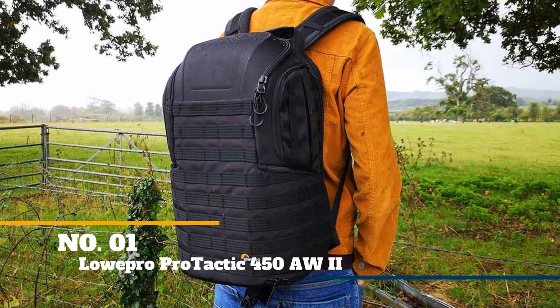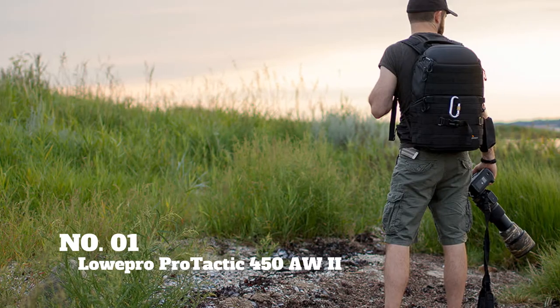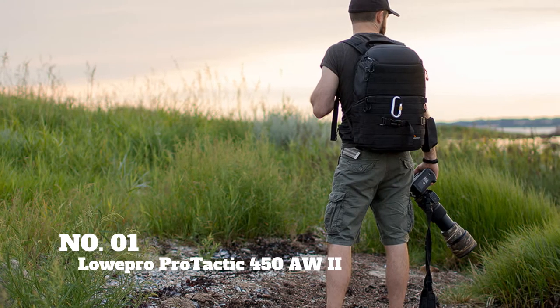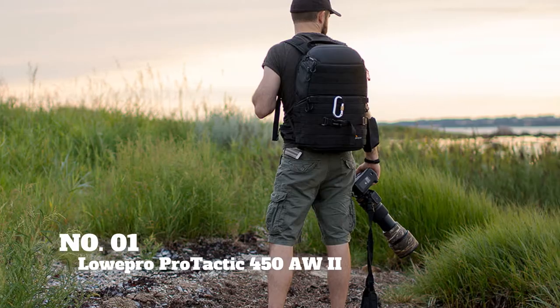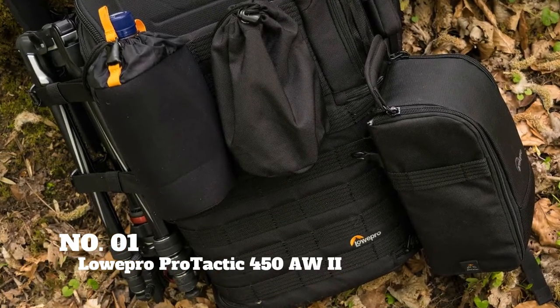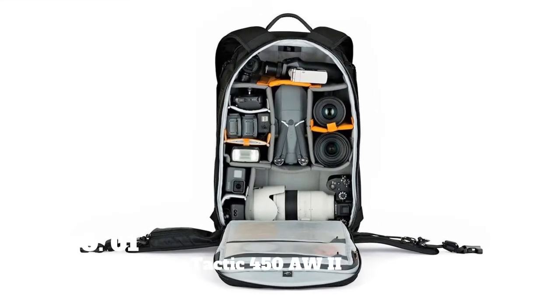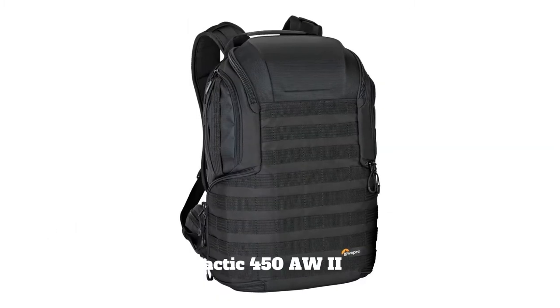To get us started, our top pick is the Lowepro Pro Tactic 450AW2. This is the best overall camera bag in our list. The first thing you notice about Lowepro is its understated design. A flat black exterior with webbing throughout perfectly blends style and utility. As great as the exterior looks, this bag really shines when you open it up.